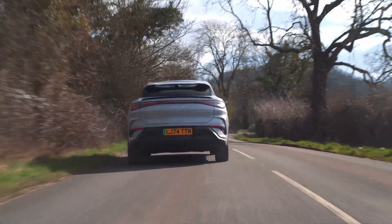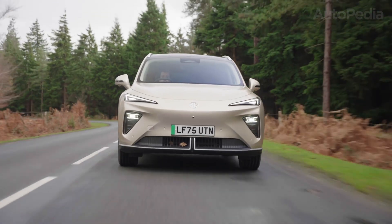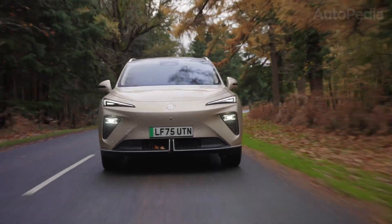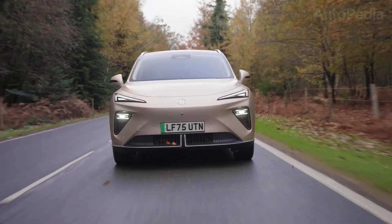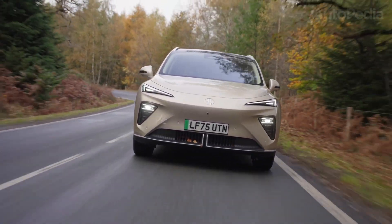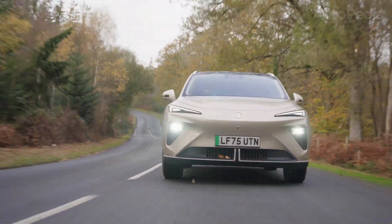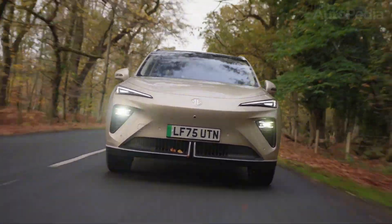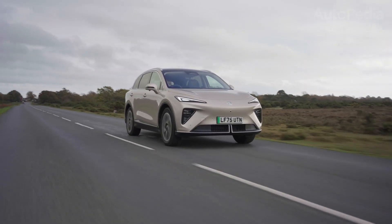Now let's plug them in. MG quotes a maximum DC fast charging power of 144 kW for the MGS6 EV. On a suitable high-power charger, that's officially enough to take the battery from 10 to 80% in about 38 minutes. The pack is NMC, so energy density is high but thermal management is crucial. MG complements the battery with an integrated heat pump and careful aero to keep efficiency up in colder climates. MG doesn't make a fuss about AC charging in its launch material, which usually means it sticks to the common, sensible options.